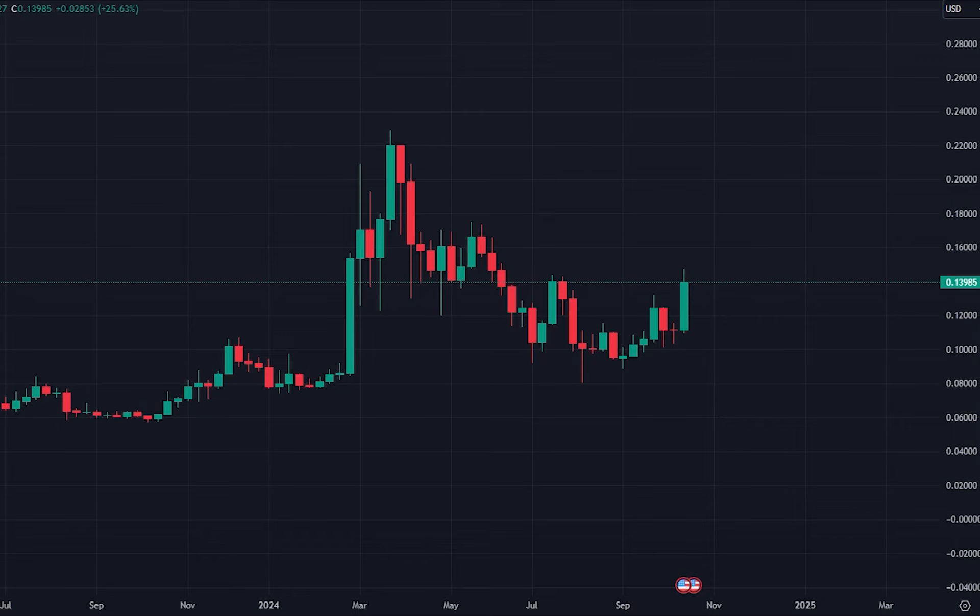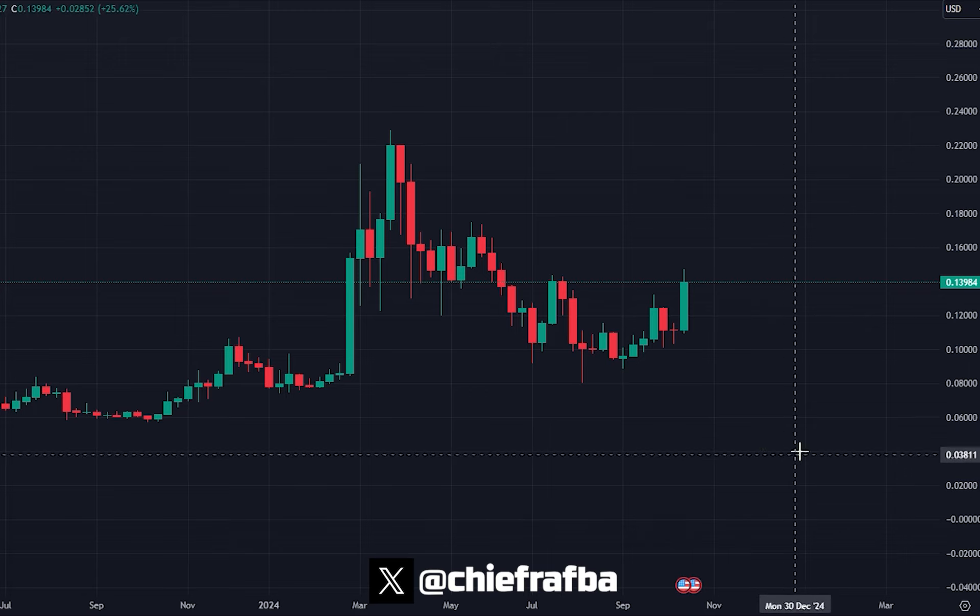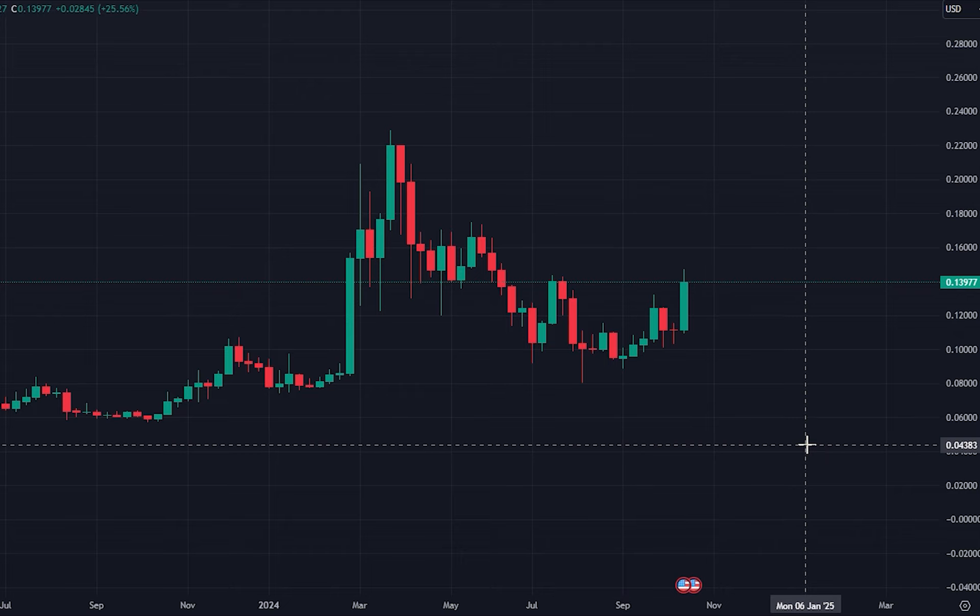Dogecoin has been one of the strongest performing coins over the recent days, finally gaining some bullish momentum after doing nothing for quite some period of time. In this video, we're going to take a look at what it's been doing and what we can expect from now.